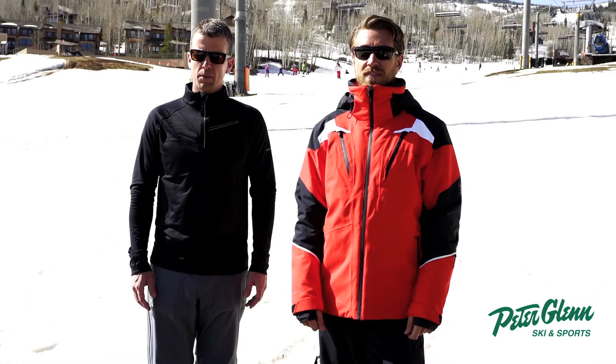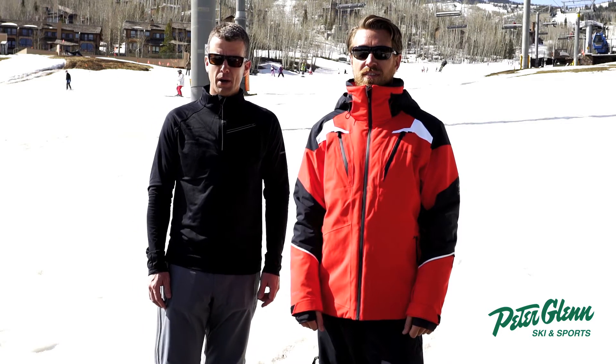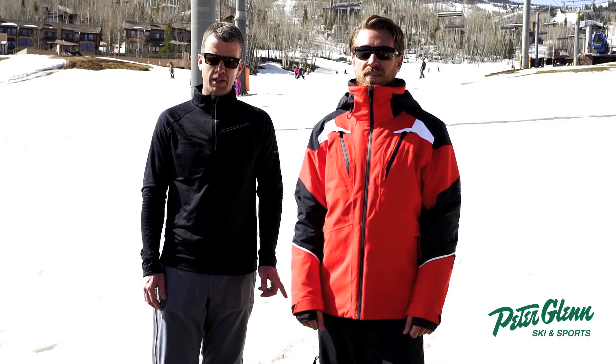Hi, my name is Greg with Sport Overmeyer. We're in beautiful Snowmass, Colorado. Since 1947, Overmeyer product has been built and tested right here in Aspen.